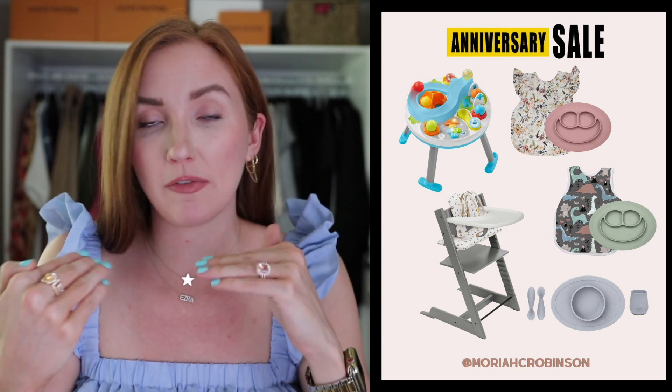We don't have this exact little play thing for Ezra, but we have something similar that he can sit in. He has to hold his own head up though, and he's very close to that. We do have that high chair because it comes very highly rated. I have put the little smock with the bowl, plus bowl plates and silverware, in my wishlist as well for when Ezra does start eating solid foods and we do baby-led weaning — which is creeping up on us so fast and makes me so emotional to even think about.